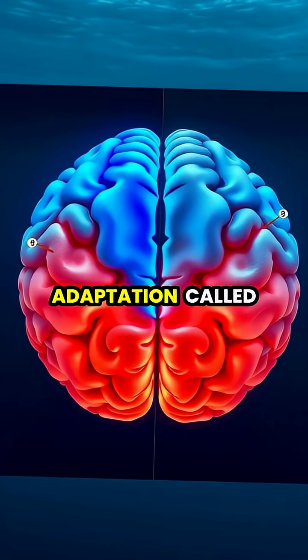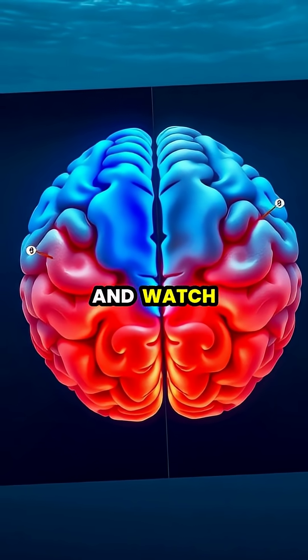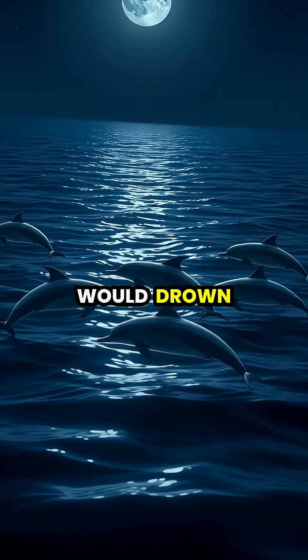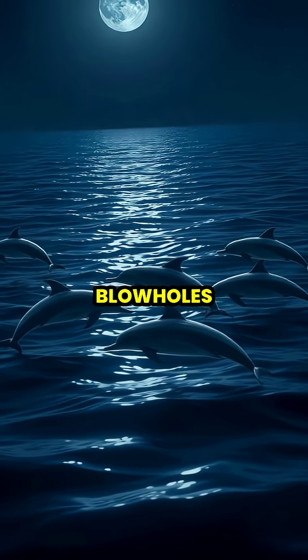This remarkable adaptation, called unihemispheric slow-wave sleep, allows dolphins to maintain enough consciousness to surface for air and watch for predators. If dolphins slept like humans, they would drown because breathing is a conscious action for them. They must deliberately come to the surface and open their blowholes.